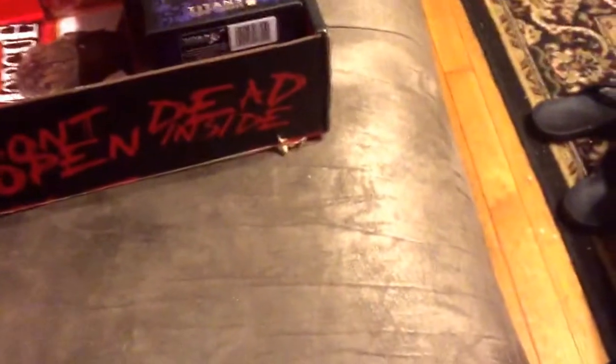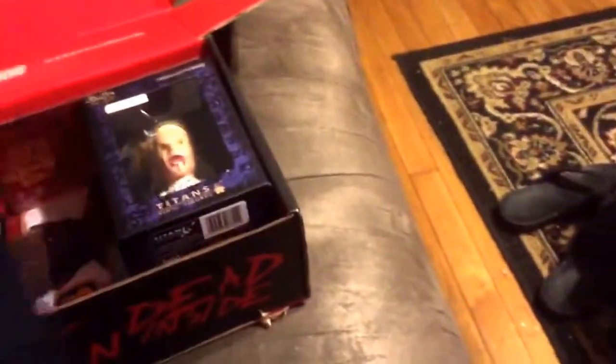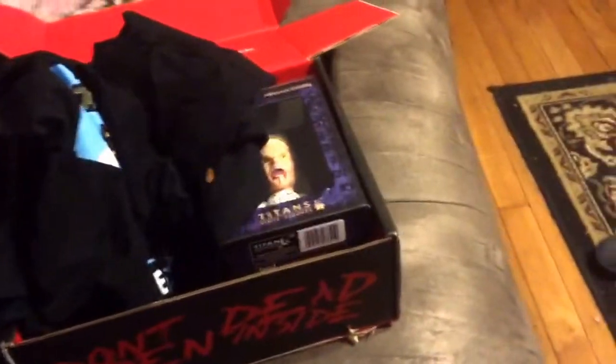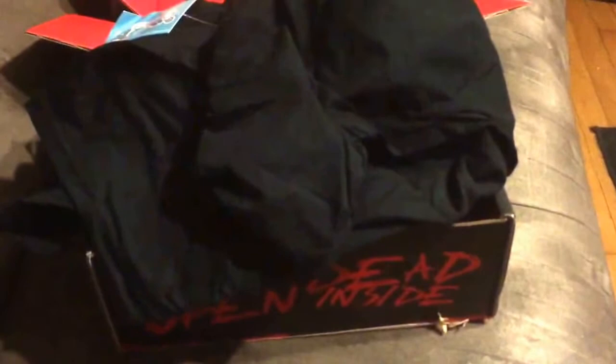Alright guys, thanks very much for watching. I hope you like this Horror Block unboxing — I know I did. I thought this was a lot better than the last block. Thanks very much, and check out everyone else's Horror Blocks. Please post some comments down below, love to hear from you. Later.